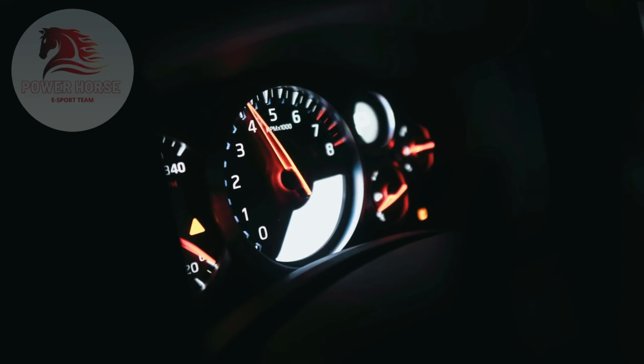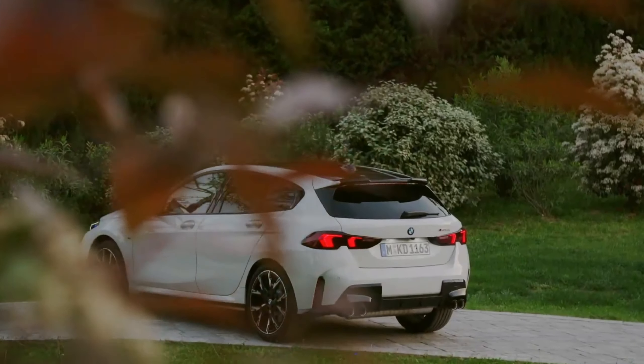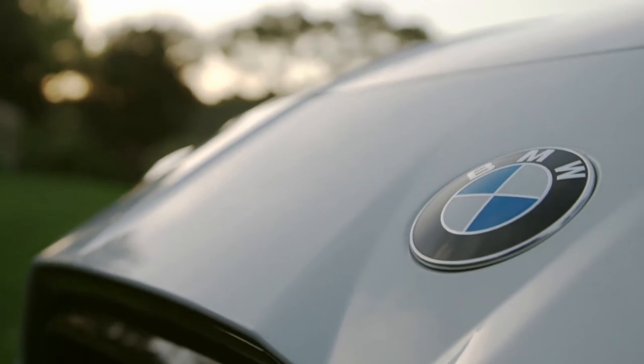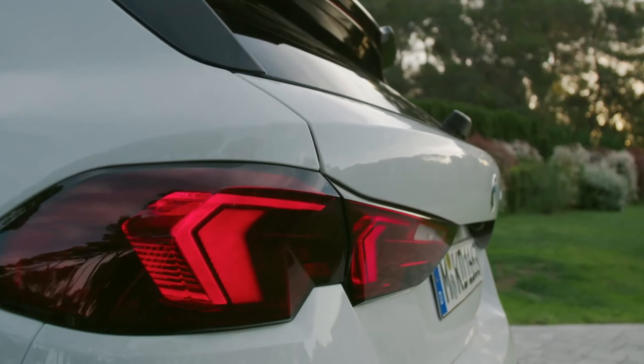Welcome to our channel, where we bring you the latest updates on the most thrilling cars in the market. The new 2025 BMW M135 model, part of the fourth-generation 1 Series lineup, represents a significant evolution in the compact performance hatchback segment.